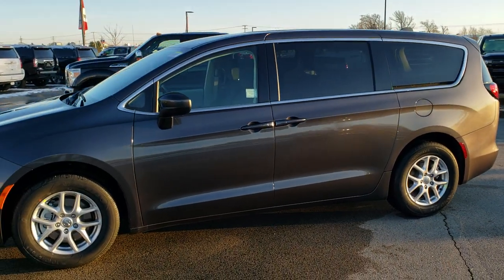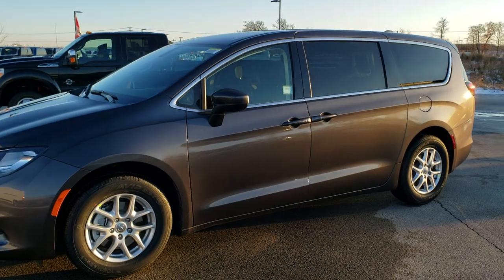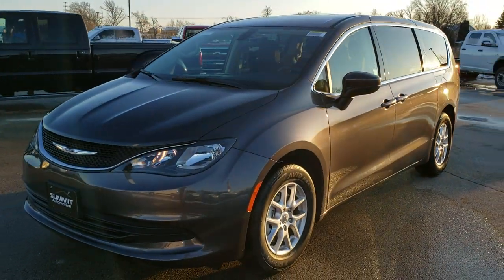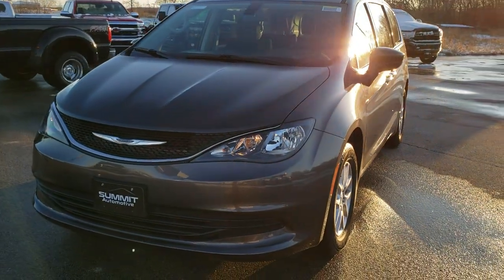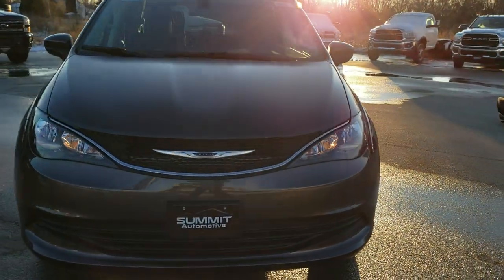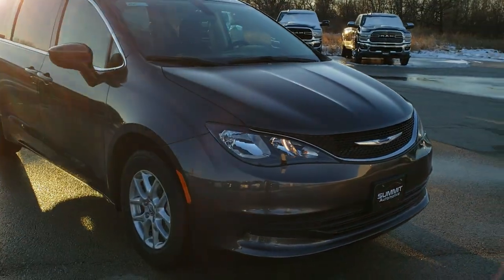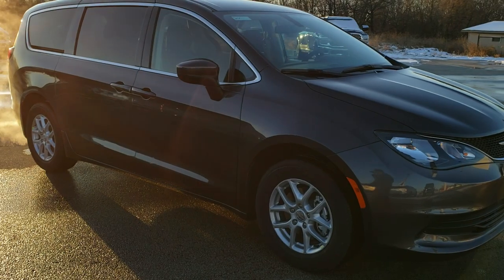Anyways, we're going to do one more quick walk around. I'd really appreciate you checking out the video today and hopefully you learned a little bit about the brand new 2020 Chrysler Voyager.